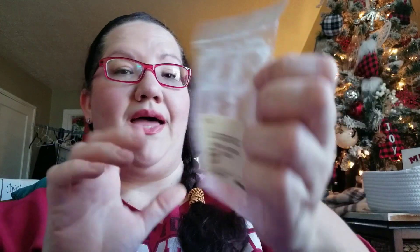Next up is That Smell Good Shop — Leather Face. This is zucchini bread, caramel vanilla, and butter cookie. Delicious! I love zucchini bread. I don't know if her butter cookie is like Danish butter cookies or sugar shortbread, but the combination with that caramel vanilla and the zucchini bread is a banger. Loved it. I want to get some more.